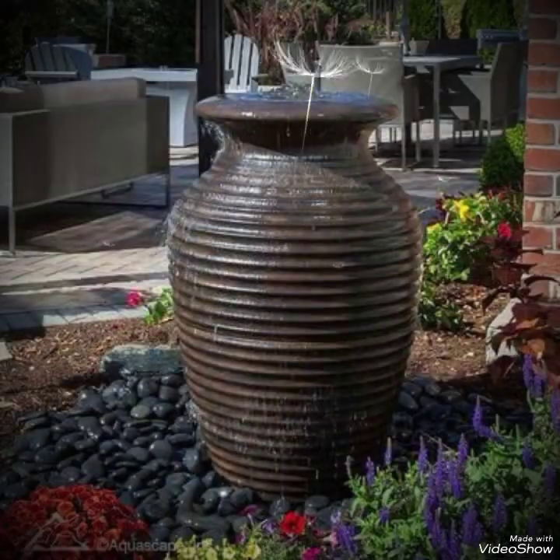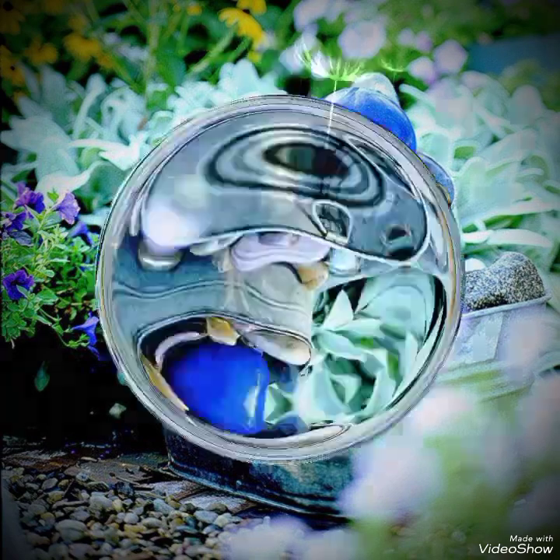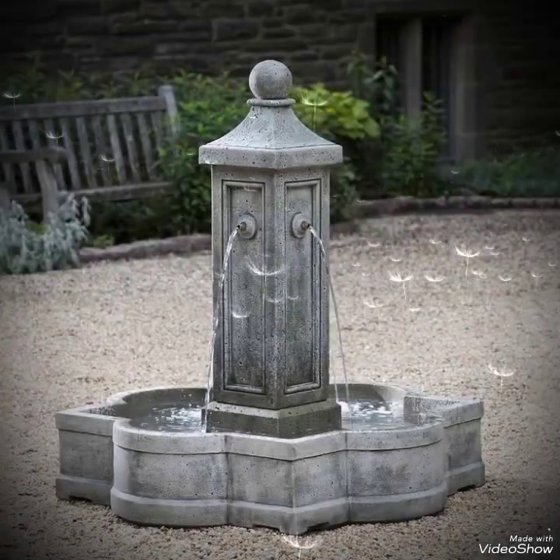Hello, hi, Assalamu Alaikum viewers. This is Record Live signing in once again in front of you with the beautiful and amazing ideas of fountains. Watch my video till the end for these small and beautiful fountain ideas.